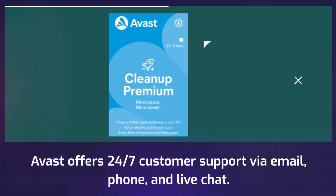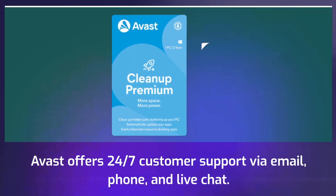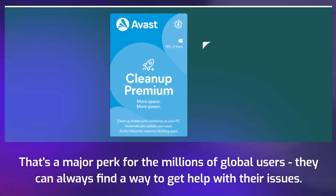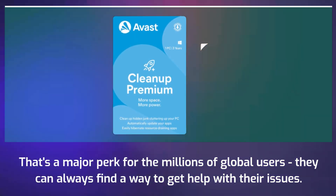Avast offers 24/7 customer support via email, phone, and live chat. That's a major perk for the millions of global users — they can always find a way to get help with their issues.